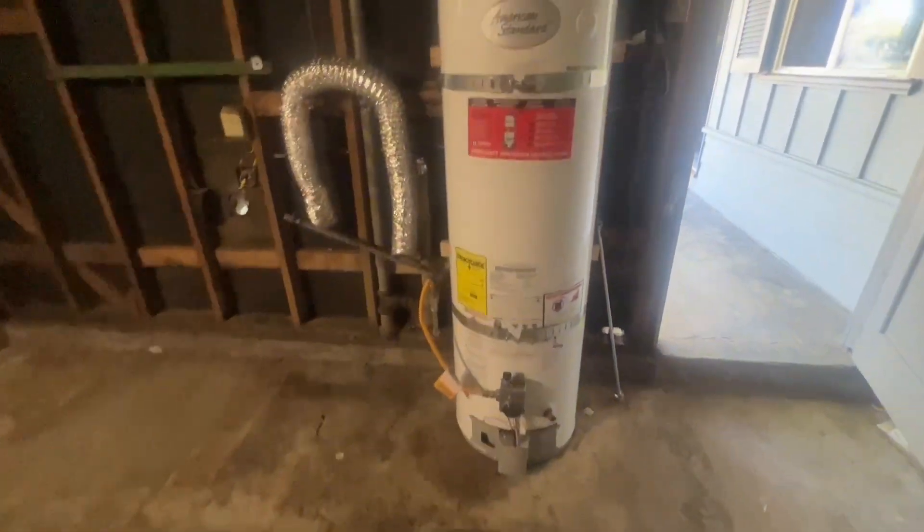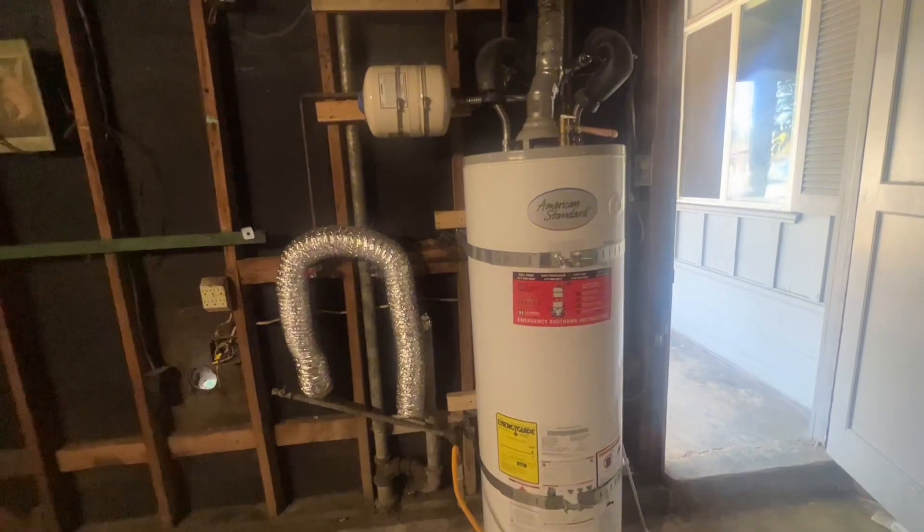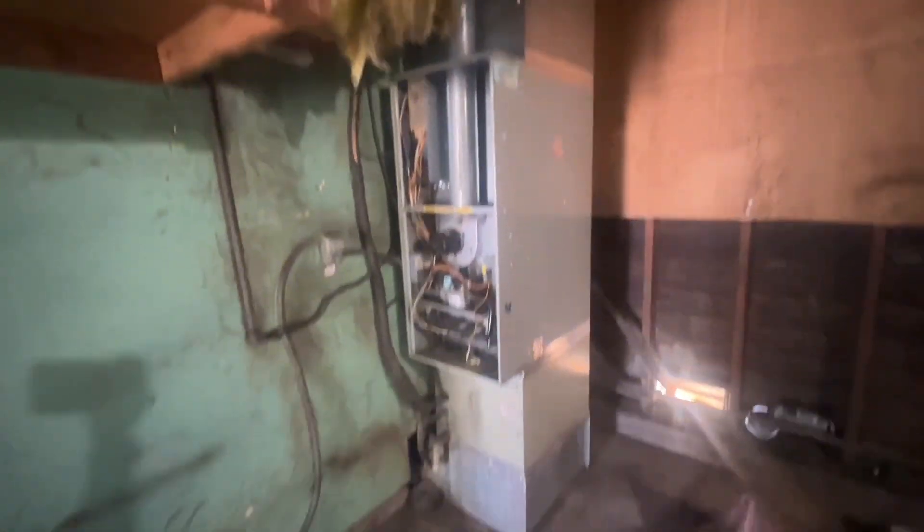This is a brand new water heater, double-strapped. And this is the heater system — it is outdated, it's old. This is the most expensive thing: I'm gonna change this whole HVAC unit system.